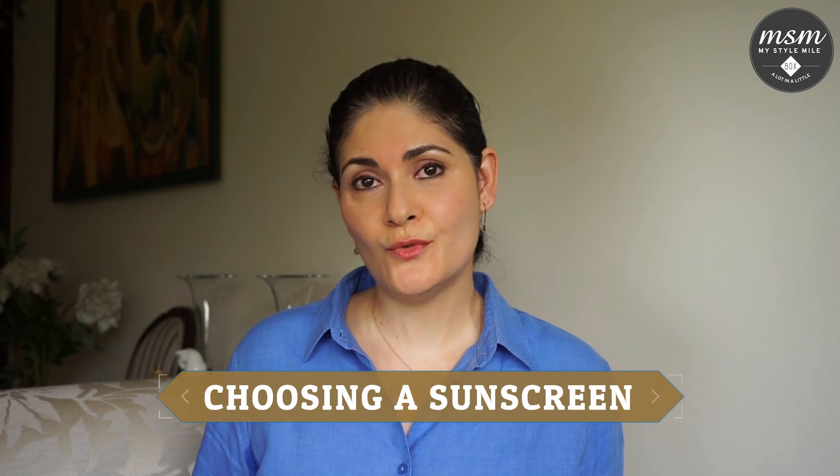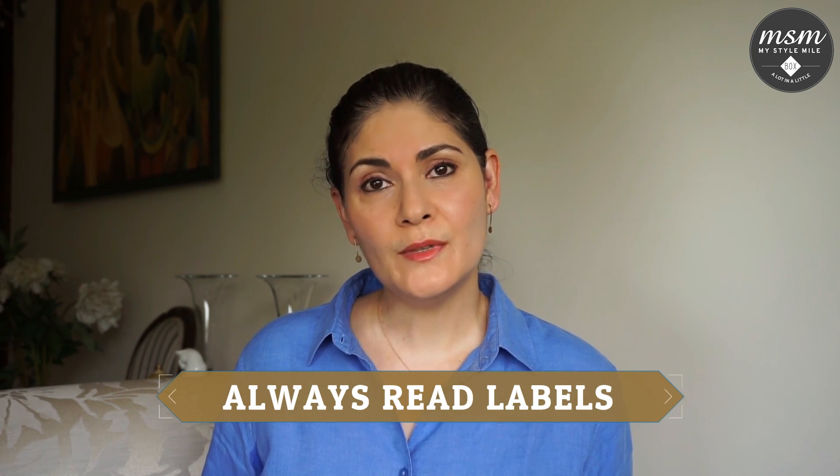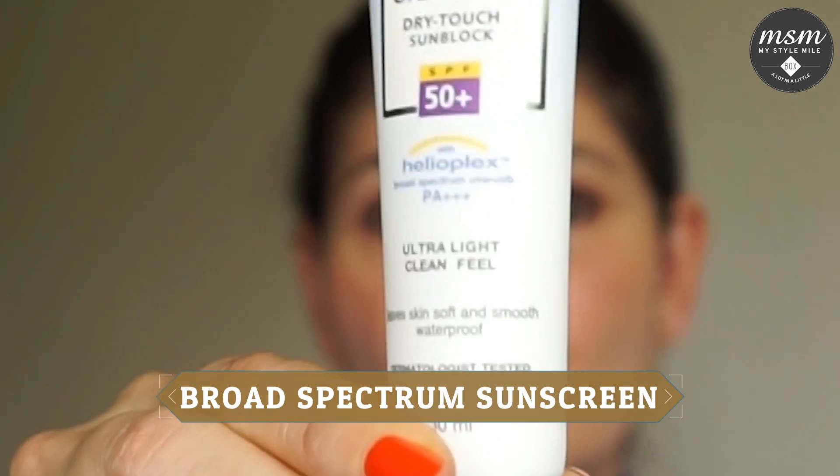Question number three and the most important: how do I choose the right sunscreen? As we advise for all skincare products, always read labels. If your sunscreen blocks UVA and UVB rays, it will clearly be labeled as a broad spectrum sunscreen.